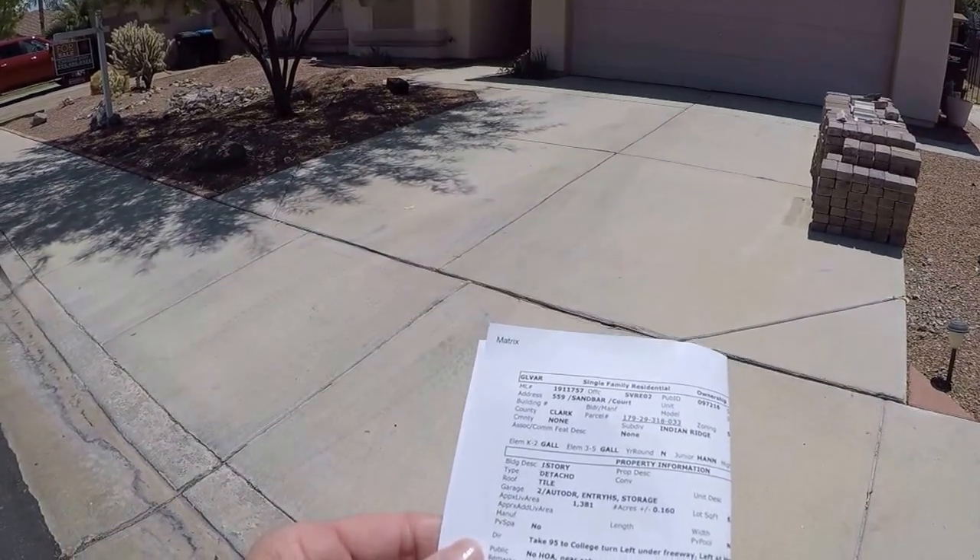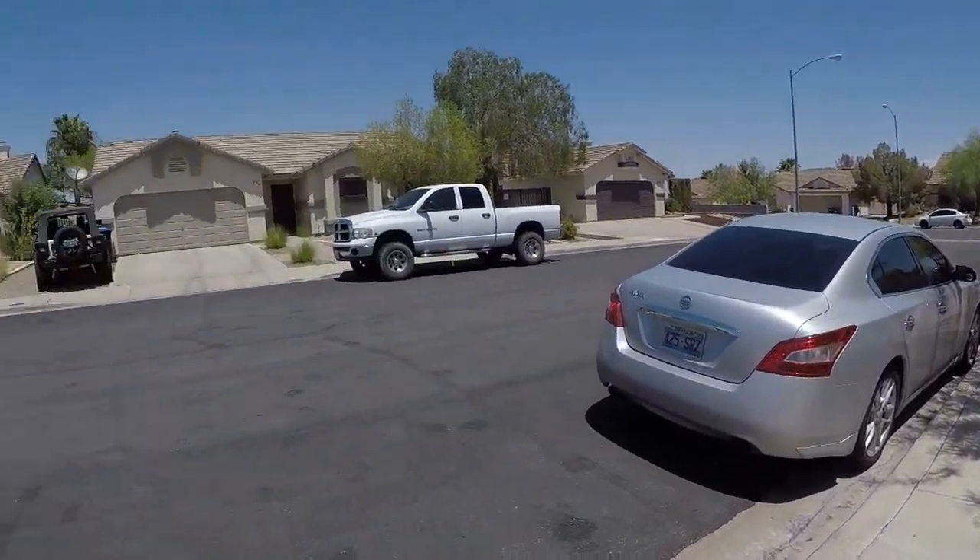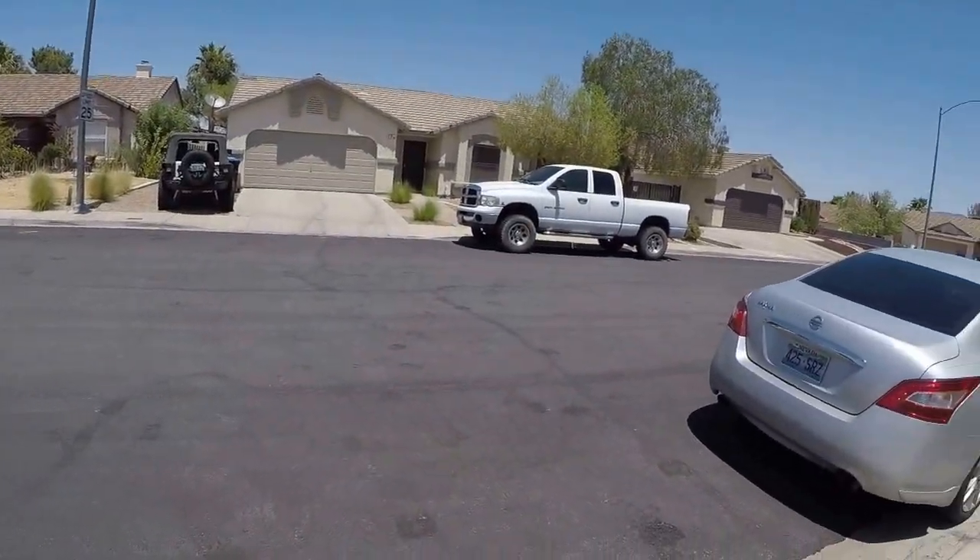9-1-1-7-5-7. Street address: 559 Sandbar Court. Okay, this is a nice area. All the houses look good.